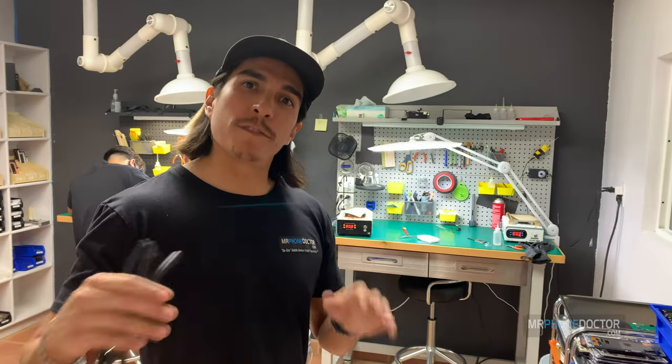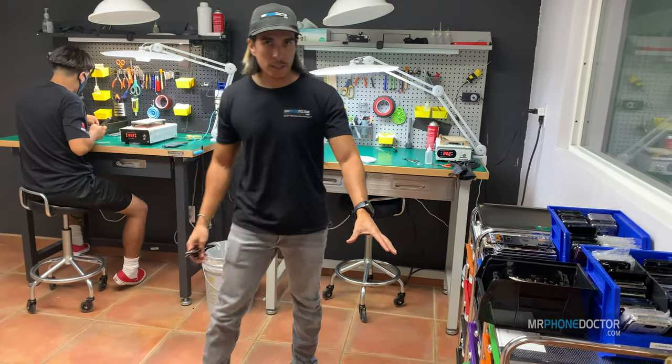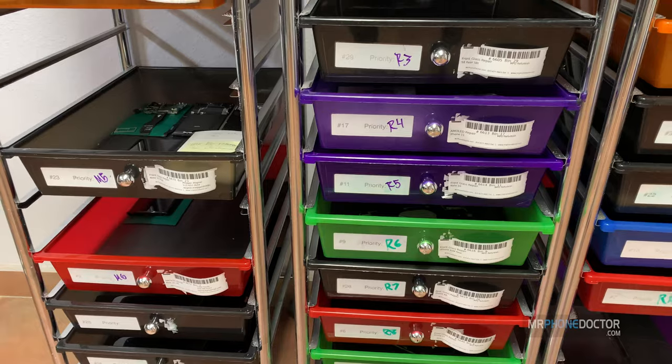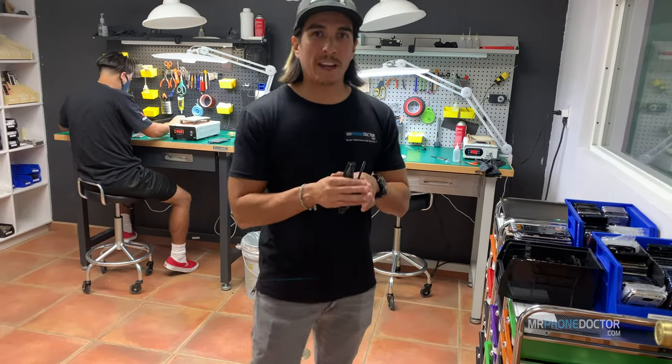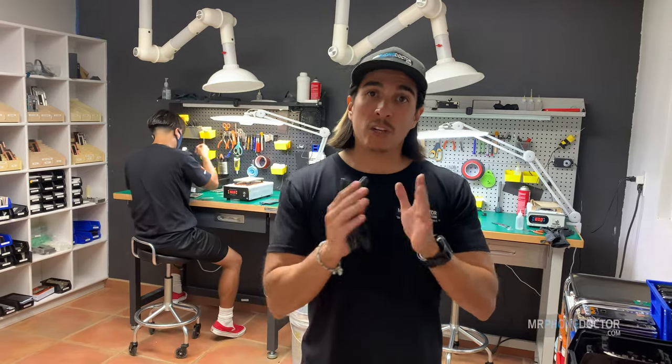Let's go ahead and roll into our lab number one, which is pretty much our disassembly area. This is where once the phones are checked in, we'll put them in queue right here. As you can see, this is the workload we have right now, so I do apologize for any delays. We've just been overwhelmed — we've been getting a lot of walk-ins and mail-ins at the same time. So thank you guys for your patience.